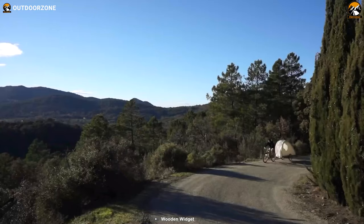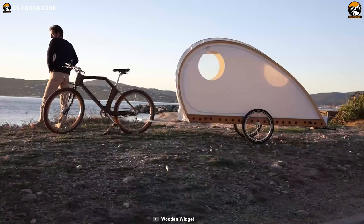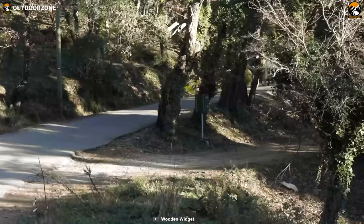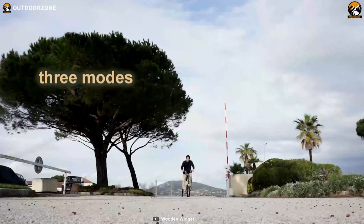Featuring an aerodynamic design and being small enough to be stowed easily, this Wooden Widget Full Van offers you a full spectrum of camp-friendly features to take your cycling and camping to a whole new level. Made from wood, carbon fiber, and reinforced PVC cloth, this bike trailer offers ultimate rigidity, durability, and longevity regardless of your camping places and weather conditions.